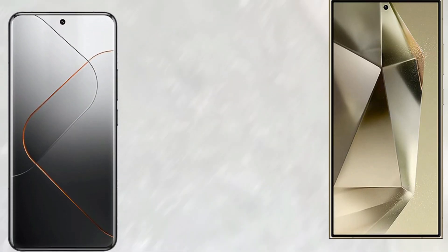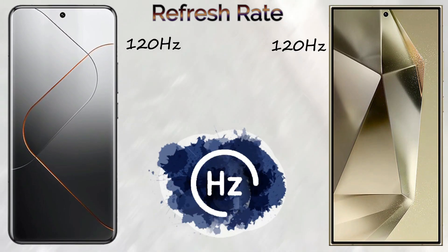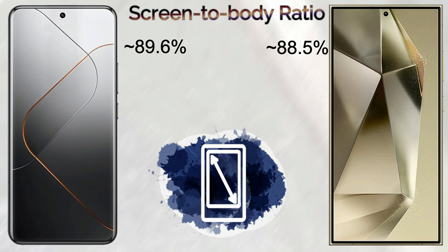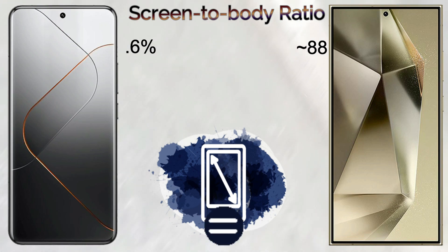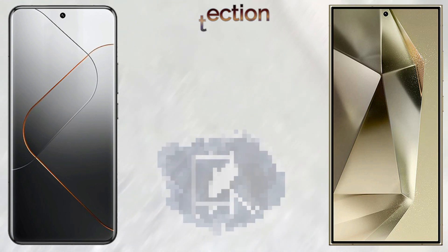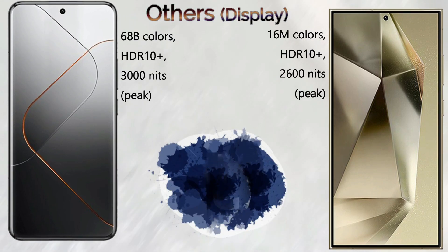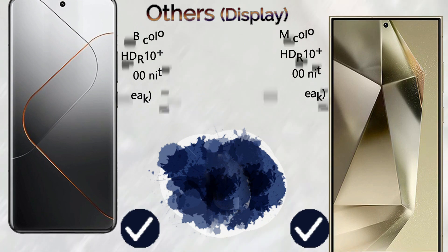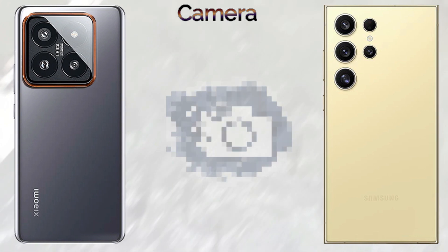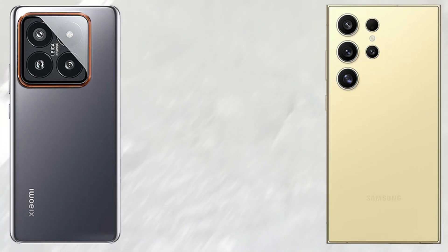The Xiaomi 14 Pro comes with 522 PPI density and the Samsung Galaxy S24 Ultra comes with 505 PPI density. Both mobiles come with a 120Hz refresh rate. Screen-to-body ratio: Xiaomi 14 Pro is 89.6% and the Samsung Galaxy S24 Ultra is 88.5%. For protection, the Xiaomi 14 Pro comes with Xiaomi Longjin Glass and the Samsung Galaxy S24 Ultra comes with Gorilla Glass Armor. Screen brightness: Xiaomi 14 Pro offers 3000 nits peak brightness and the Samsung Galaxy S24 Ultra offers 2600 nits peak brightness.